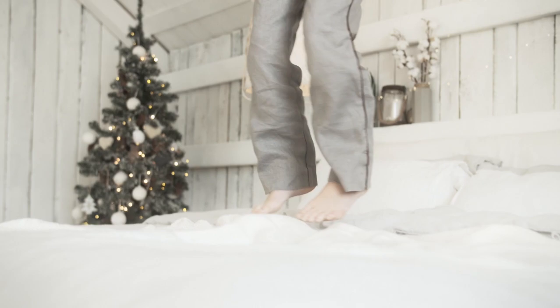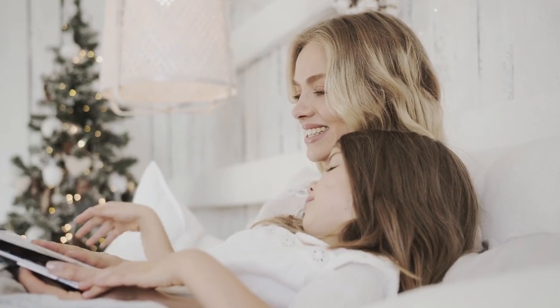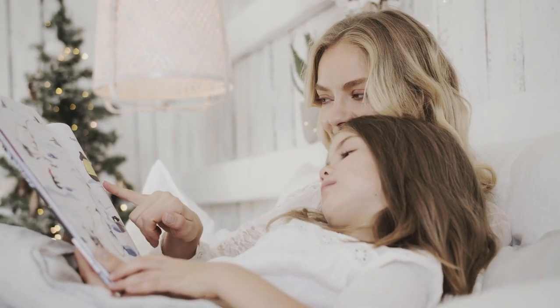If you're a fan of soft, smooth bedding with a slightly shiny finish, silk or satin sheets might be right up your alley. Silk sheets are worth investing in because they are soft, breathable, durable, and healthy for your skin and hair.